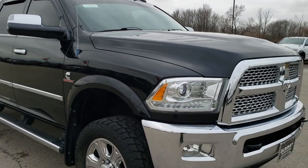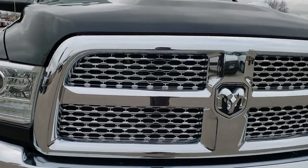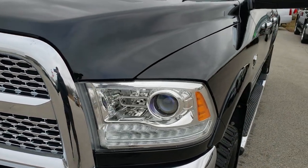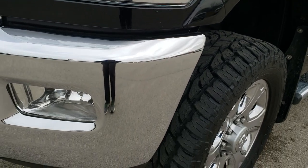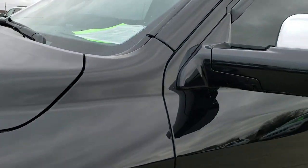This truck has a 6.7 liter Cummins diesel, and from this HD video you will be able to tell that this truck is extremely clean all the way around. This one has been fully safetied and inspected by our service shop. It has a fresh oil and filter change, all the fluids have been checked and topped off. This truck is 100% ready to go.